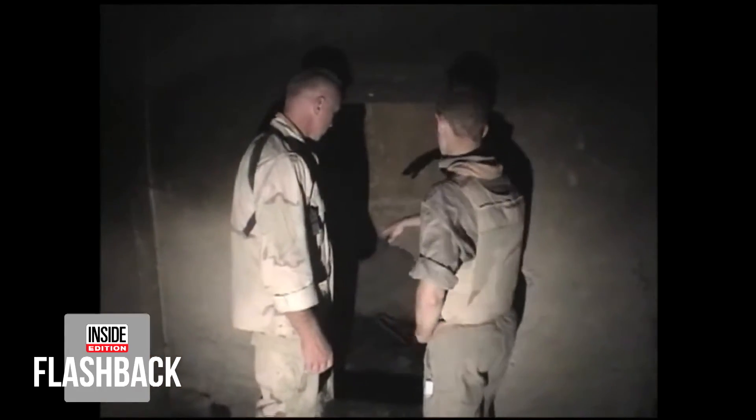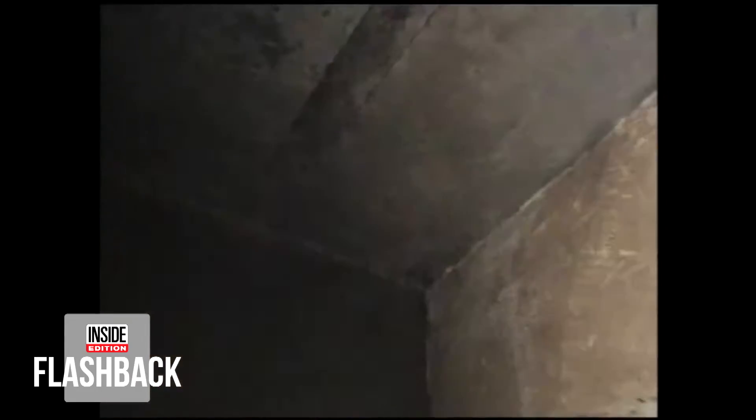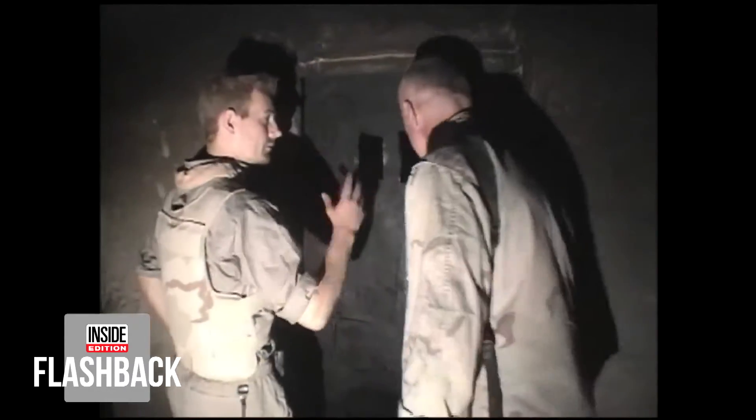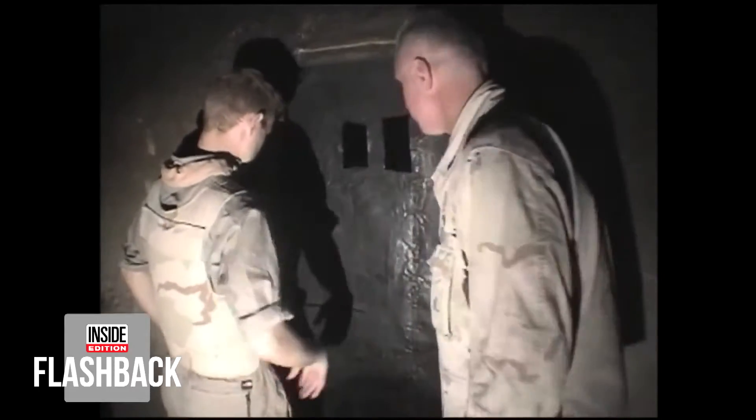Folders filled with passports and other documents fueled the flames, but there's evidence whoever set the fire was trying to hide much more. We were shown three tiny holding cells, only four feet by four feet wide, with solid steel doors built to lock away whoever was unfortunate enough to be put inside.